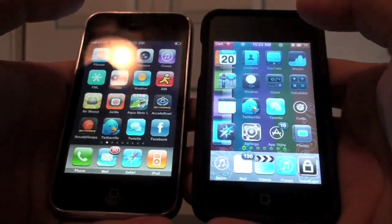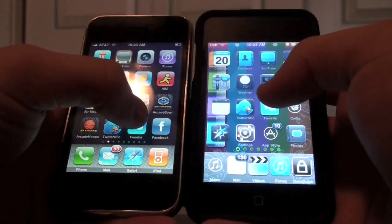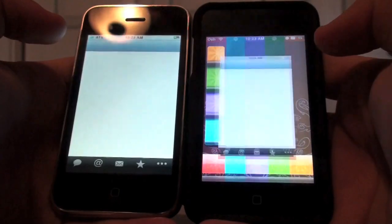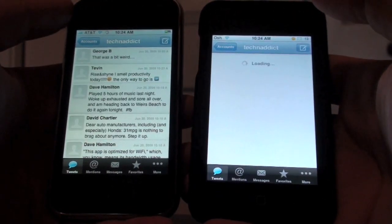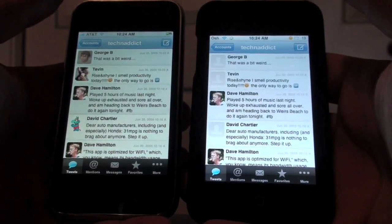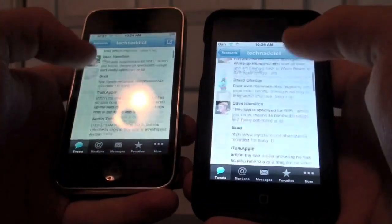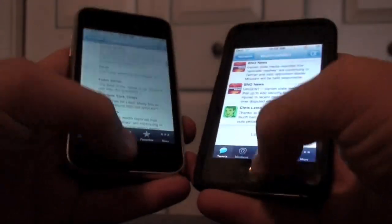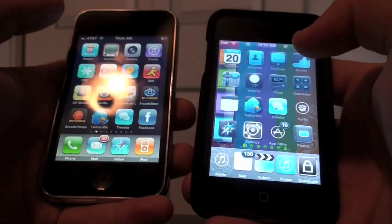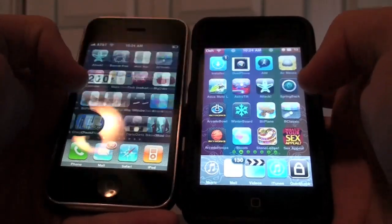Now let's do some application openings. First let's try Tweety. One, two, three. This is my other account, Technadict. I also have my main account for Twitter, Alexosh1234. You can see the iPhone 3GS definitely won there — they're almost equal but iPhone 3GS won.